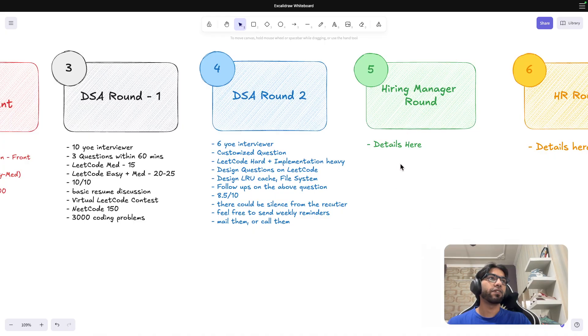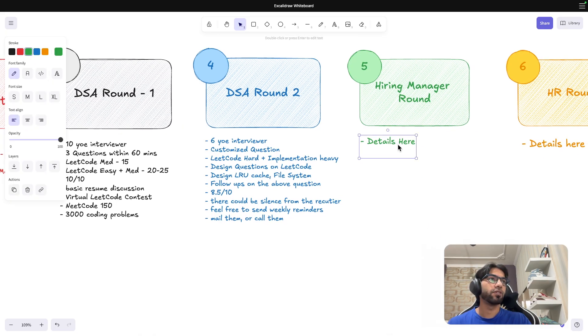After that, I had a Hiring Manager round, which was in-person — one of the very few in-person rounds I had. The interviewer had close to 15 to 20 years of experience. It was mostly a resume discussion.